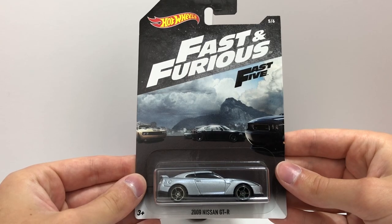Featured in Fast Five as well as Fast and Furious 6, here's the silver 2009 Nissan GTR which Brian O'Connor used to race Dominic Toretto.